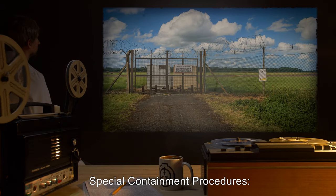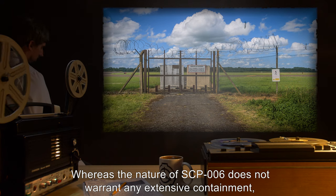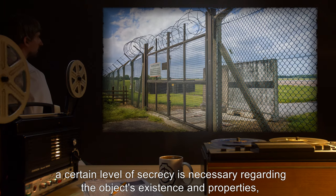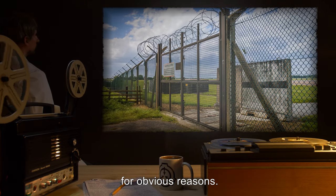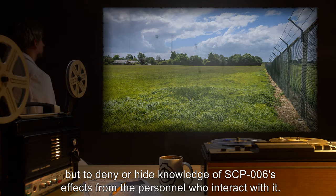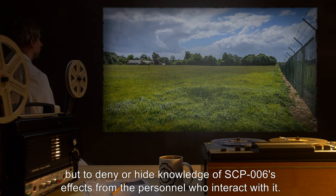Special Containment Procedures: Whereas the nature of SCP-006 does not warrant any extensive containment, a certain level of secrecy is necessary regarding the object's existence and properties for obvious reasons. The following procedures are required not for personnel safety, but to deny or hide knowledge of SCP-006's effects from the personnel who interact with it.